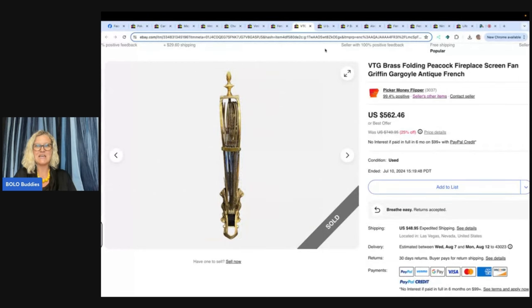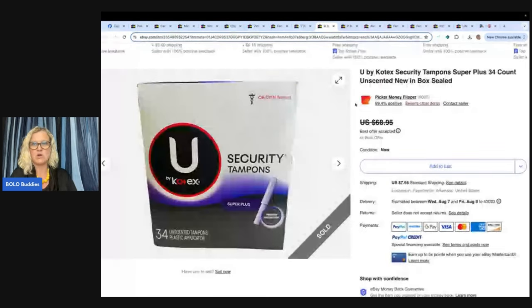Are you ready for this one? Those are tampons — Kotex tampons, 34 count to be exact, new in the box, sealed. Picker Money Flipper on eBay and YouTube paid $3 at a yard sale for these tampons, and they sold for $51 plus shipping. I couldn't believe tampons sold for so much. I'm pretty sure these are vintage, or maybe discontinued. Crazy!